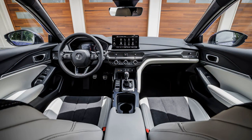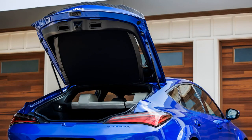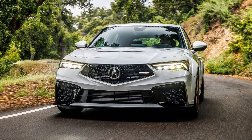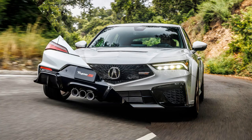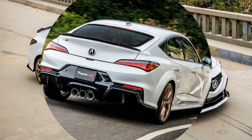The powertrain tuning differs from the Civic Type R, offering a more linear application of torque, making it versatile for various driving conditions. The gearbox is praised for its short throws and solid engagement, complemented by an auto-rev-matching feature. The exhaust note and active exhaust valve in sport-plus mode contribute to the enjoyable driving experience.